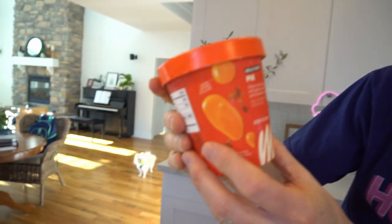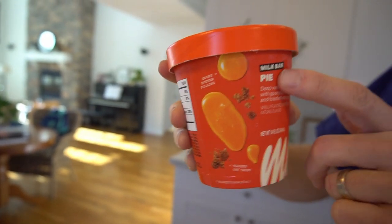Hello everybody, it's Mark and welcome back to Ice Cream Meltdown. This is the Milk Bar brand ice cream and today's flavor is P.I.